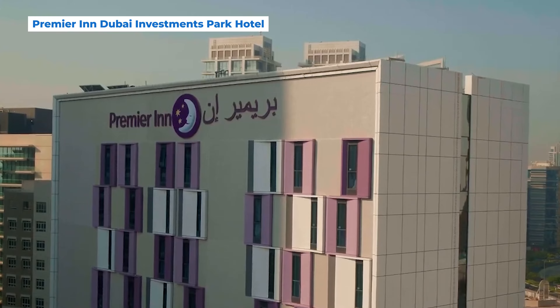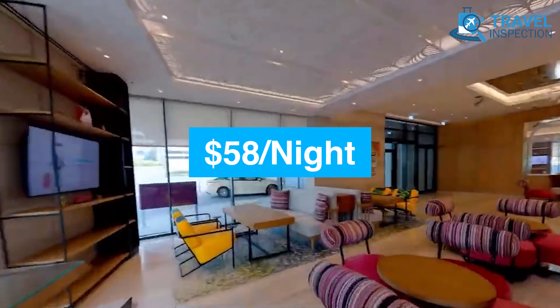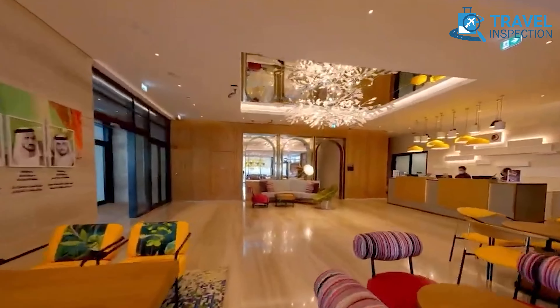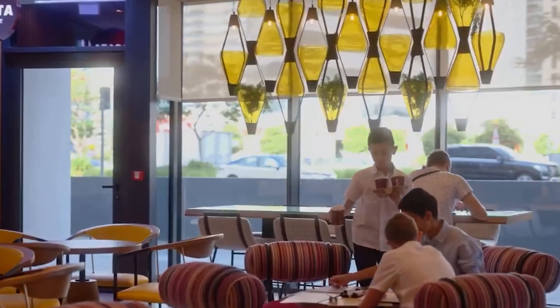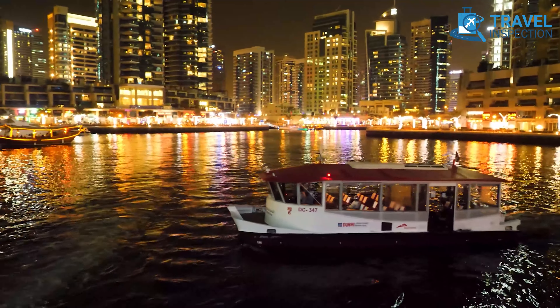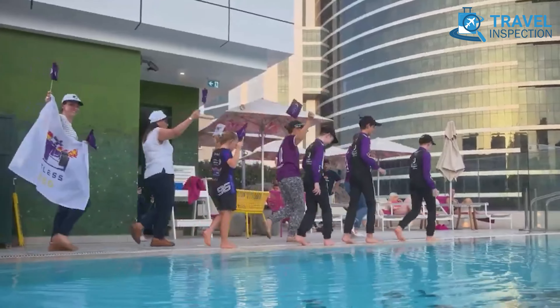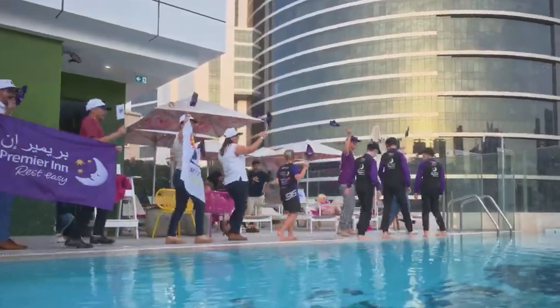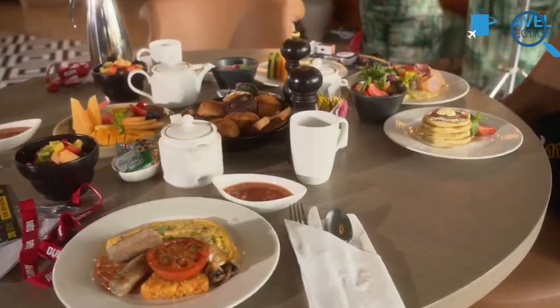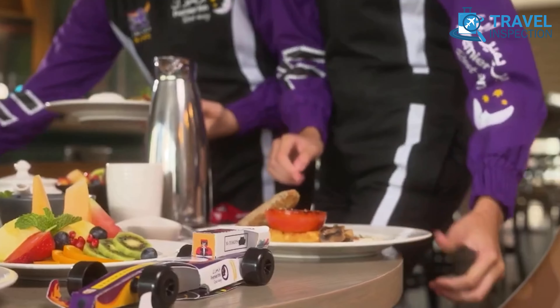Premier Inn Dubai Investments Park Hotel comes with comfort and convenience without breaking your bank. With prices around $58 per night, this hotel is a great choice for budget travelers. Located in a quieter part of Dubai, you can easily reach major attractions like Dubai Marina, Ibn Battuta Mall, and Mall of the Emirates. The hotel is equipped with a rooftop pool for relaxing under the Dubai sun, and a choice of dining options. Grab a coffee at Costa, or enjoy meals at Nuevo Restaurant.